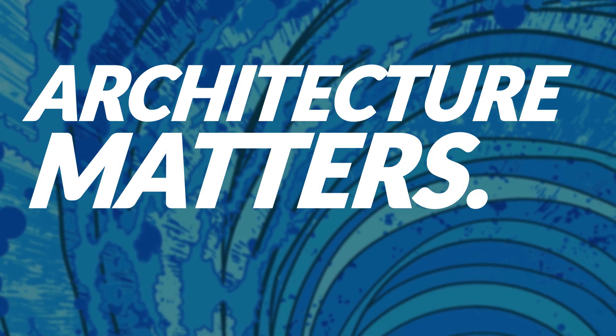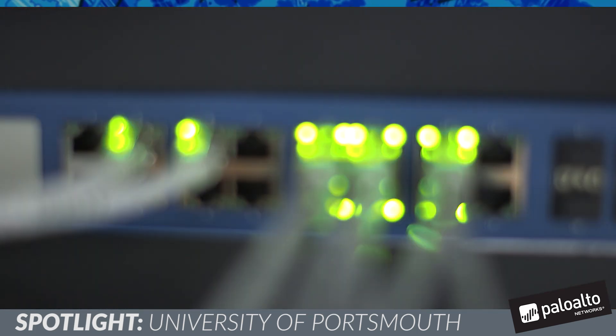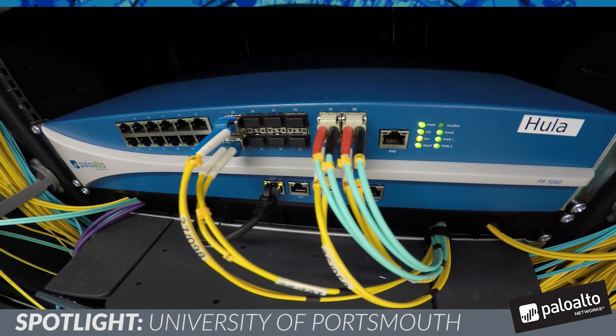Our old firewall had been deployed about 11 years ago, so it served us very well over that period of time. But over the last decade or so, obviously technology has moved on significantly and its capabilities were very limited in comparison with today's security appliances, such as the Palo Alto Networks 5060. It's very important to get it absolutely right, because the nature of the threats is constantly changing, and we needed to build in scalability and longevity to make sure we had absolutely the right product to serve our purpose. We felt that Palo Alto Networks offered an excellent solution, simple as that.